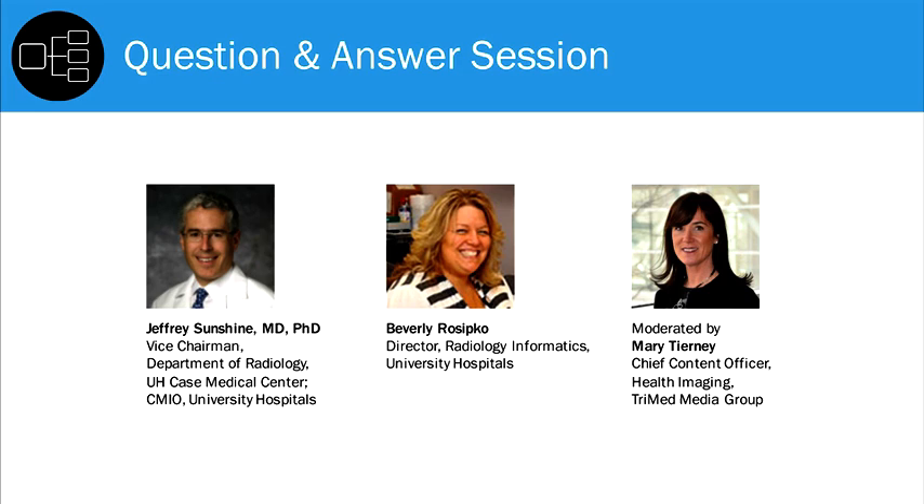Can you detail which departments are currently live on your VNA and which ones you are planning to connect in the future? We have the core of radiology and cardiology, which together represent the majority of our imaging volume. We are working toward ophthalmology next, and considering after that other ologies such as dermatology or gastroenterology. The two biggest providers of imaging — radiology and cardiology — are already live.